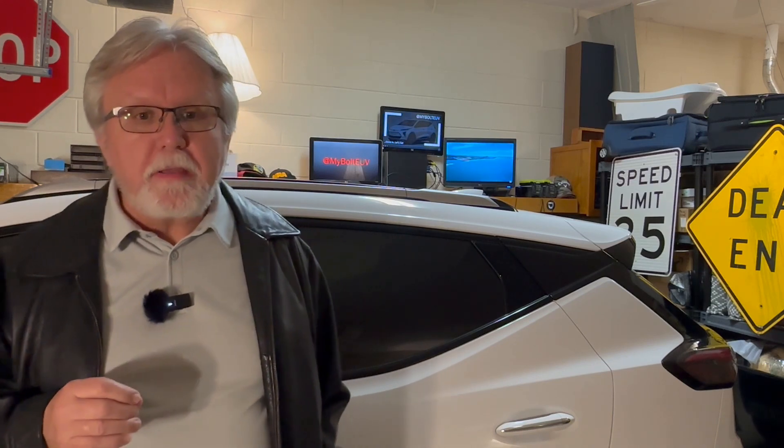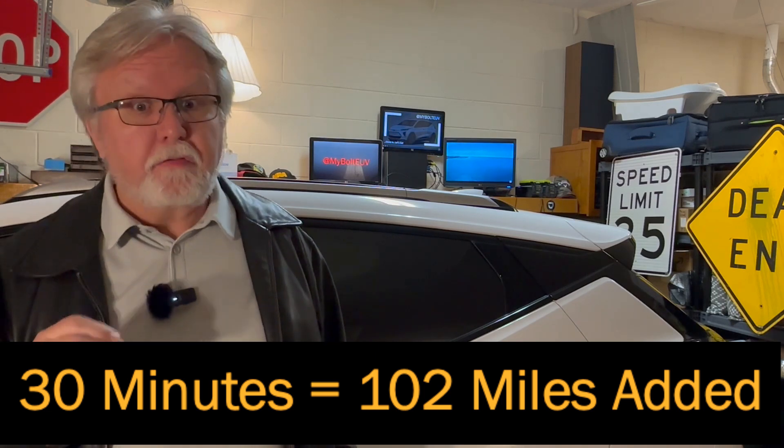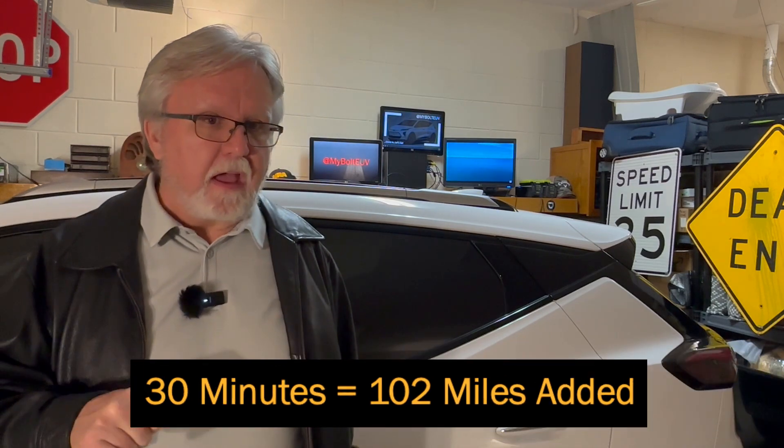I charged at that OUC charger for about 30 minutes and added 102 miles of range, which is better than the 95 miles in 30 minutes that Chevrolet advertises. So that's something good that came out of this.